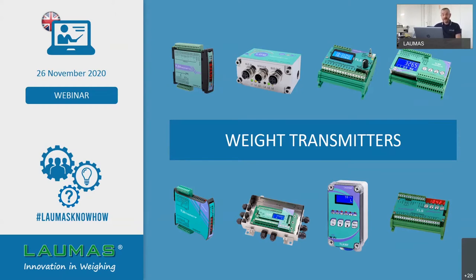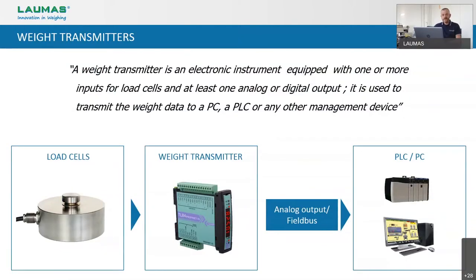The variety of weight transmitters that we can offer is quite huge, so we hope this introduction will be helpful for you in order to recognize immediately which is the right model according to your specific needs. So, what is a weight transmitter? A weight transmitter is an electronic instrument equipped with one or more inputs for load cells and at least one analog or digital output, used for the connection to transmit the weight data to a PC, a PLC, or any other management device.